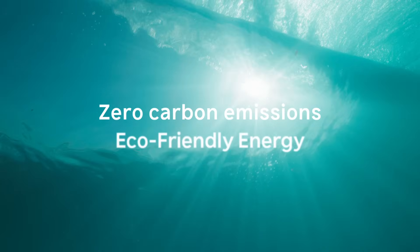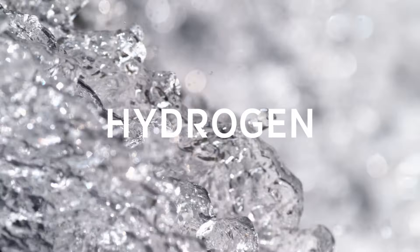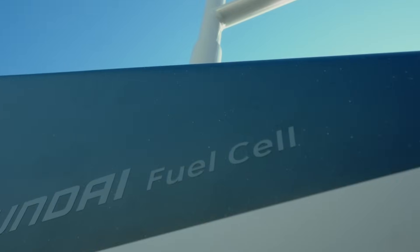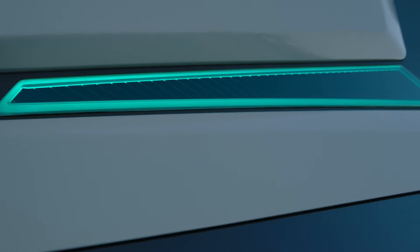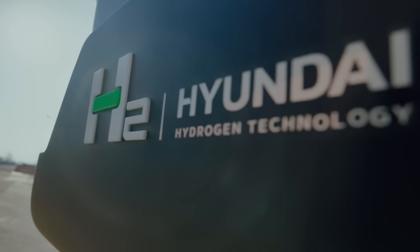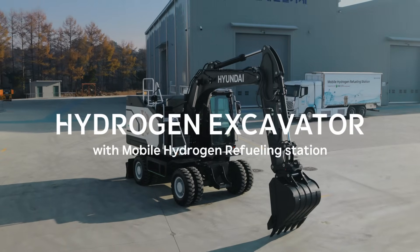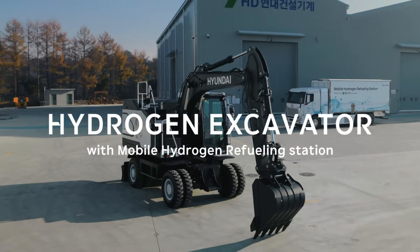The eco-friendly energy source that generates zero carbon emissions: hydrogen. Charting a sustainable path for future generations. HD Hyundai Construction Equipment's hydrogen-powered excavator, paired with Hyundai Motor's mobile hydrogen refueling station, sets a new standard in green innovation.